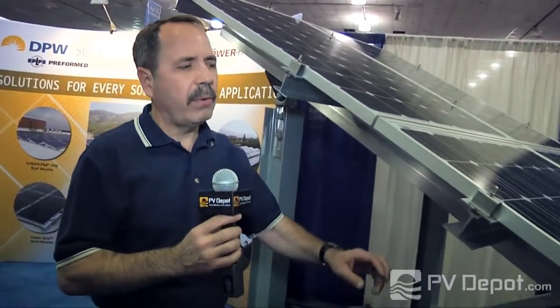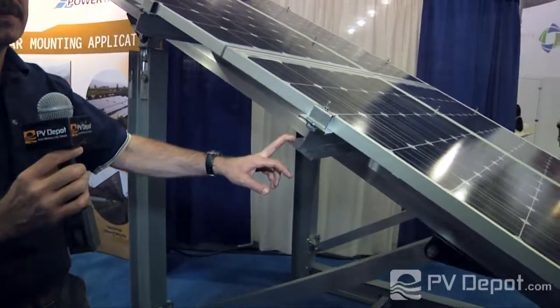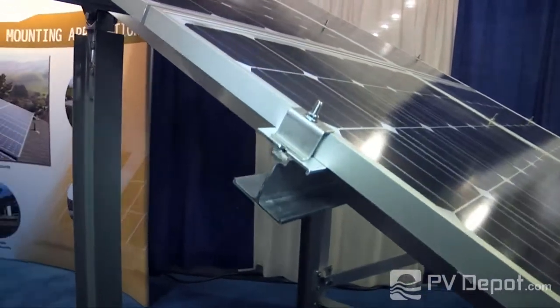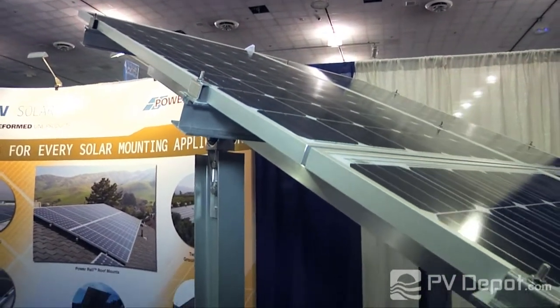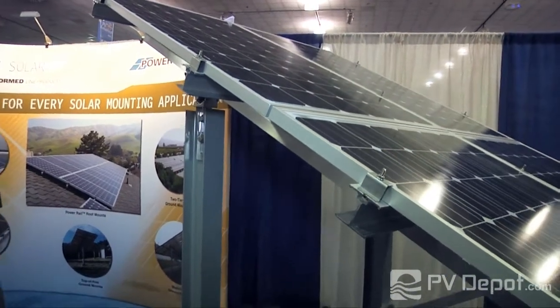What we're looking at here is called Power Peak. Power Peak is just that — it's a product designed for sites that are 250 kW or larger on the low end, going up into 100 megawatts or more.